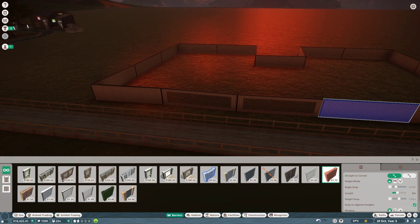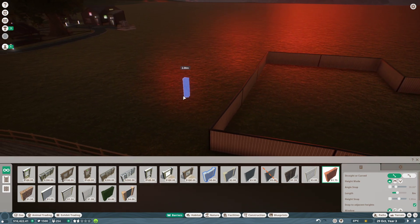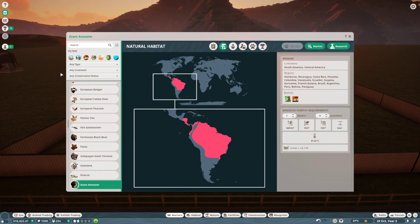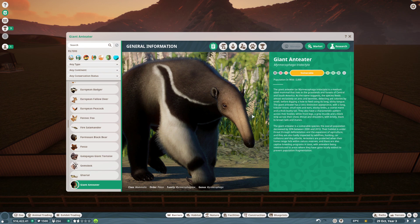All right guys, welcome back to more Planet Zoo. We are back here at St. Martin and we're gonna get some new animals. We decided on the giant anteater — Myrmecophaga tridactyla. It's a medium-sized mammal that lives in the grasslands and forests of Central and South America. As the name suggests, the species feeds almost exclusively on ants and termites, detecting ant colonies by smell before digging a hole to feed using its long, sticky tongue.